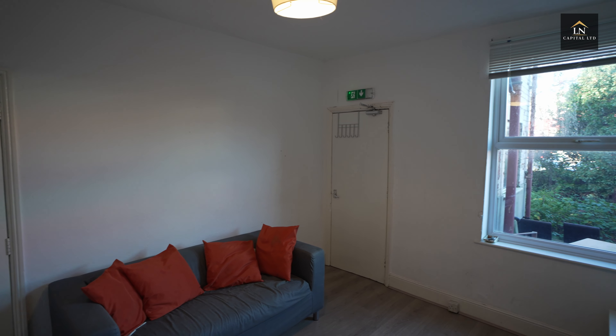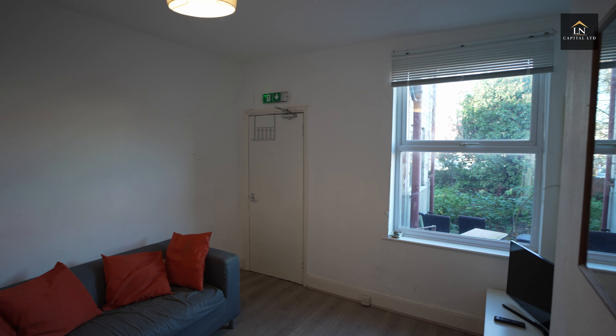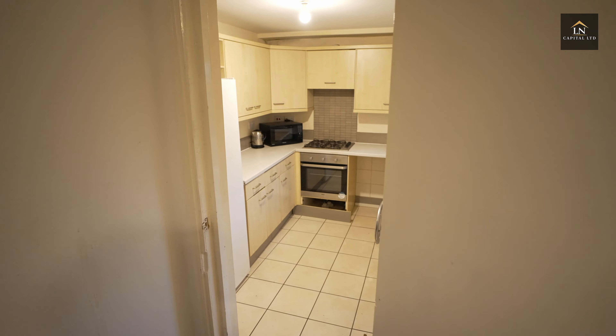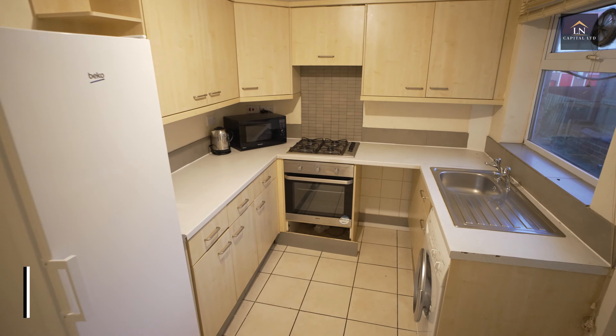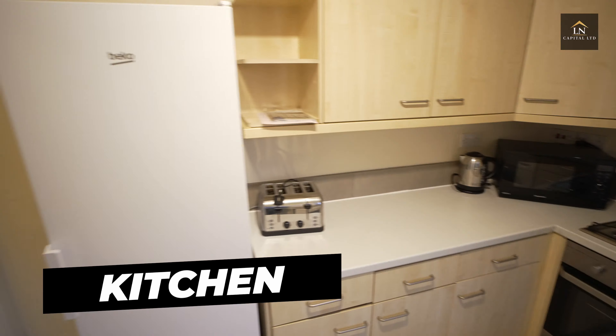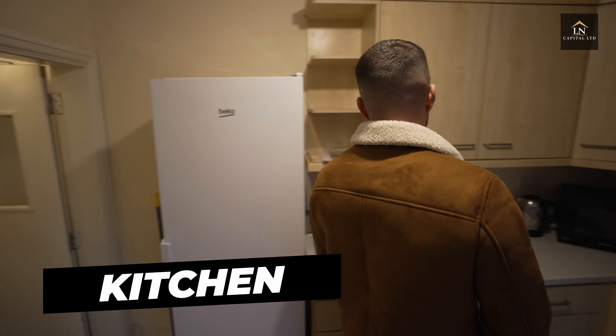This is obviously the living room. We picked up this property for £280,000 and the works start on Monday, so in about three days time work will be commencing. This is the kitchen — we're going to be ripping this completely out and fully refurbishing it. There are also some potential extensions we might or might not be doing, so look out for that.